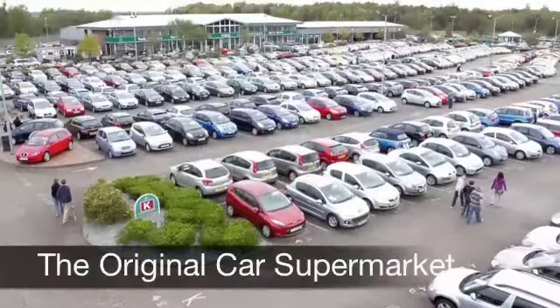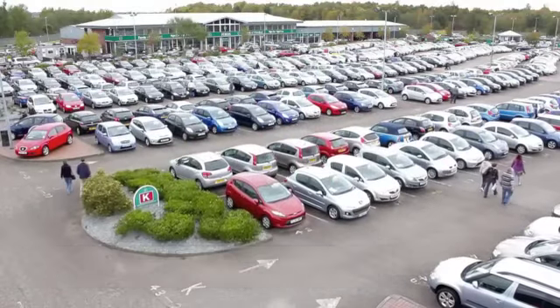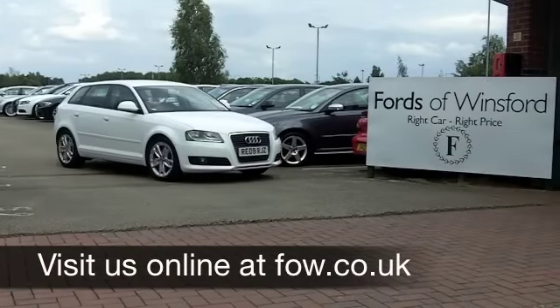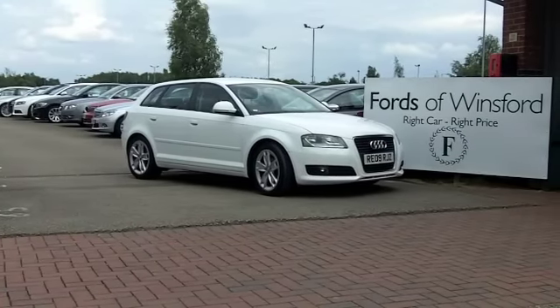If you've got an old car that you'd like to part exchange, or if you need finance, no problem — come down and we can sort all that for you with pleasure. Come and have a test drive and discover this great car for yourself at Fords of Winsford.